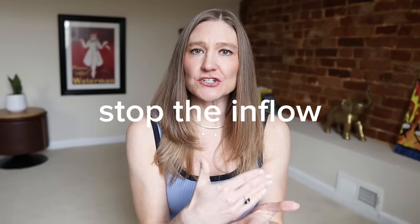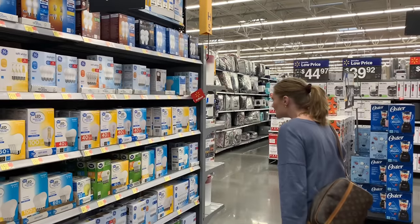Step one is to stop the inflow, and I'm going to give you some ideas how to do this — this is very important to do. One of the things I'll give you here is to never buy in bulk. You do not have anywhere to store the items, so just don't bother buying in bulk.